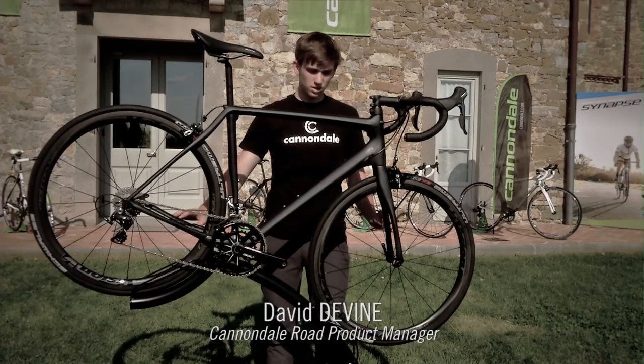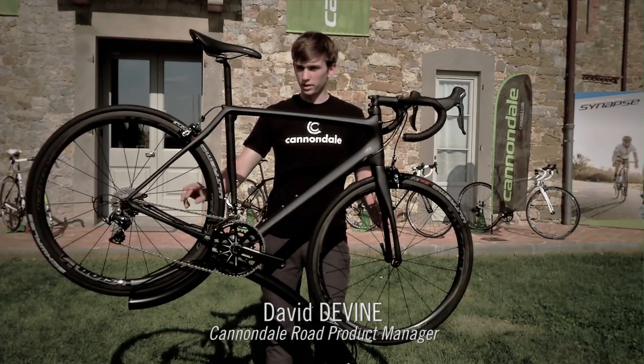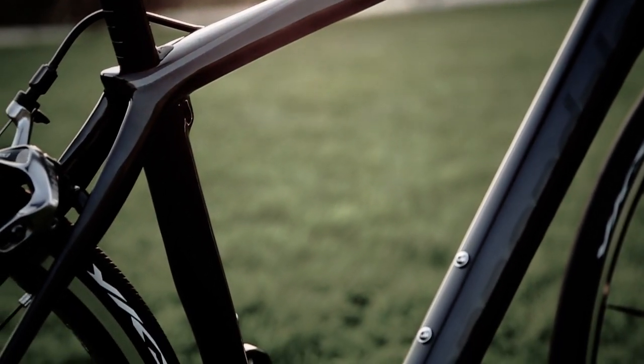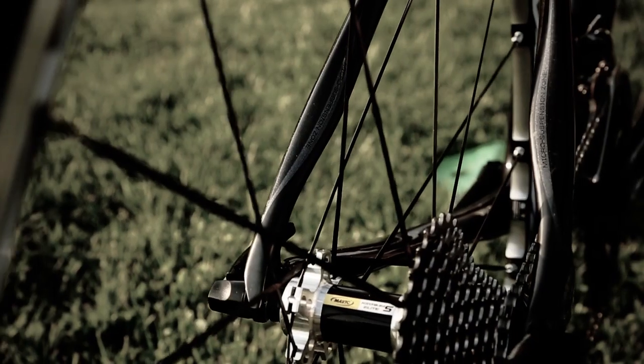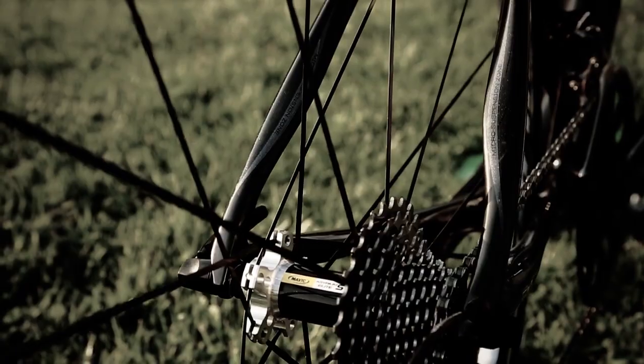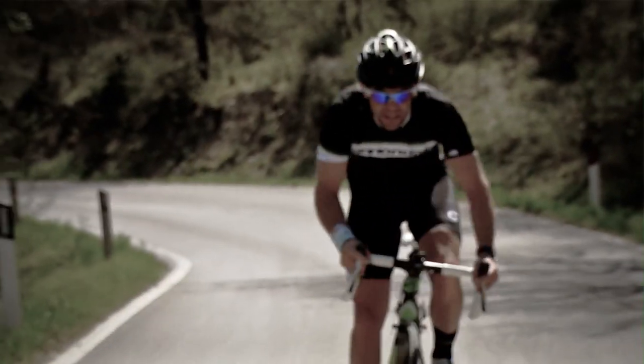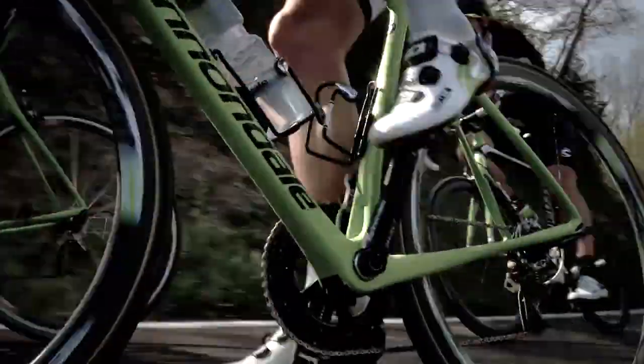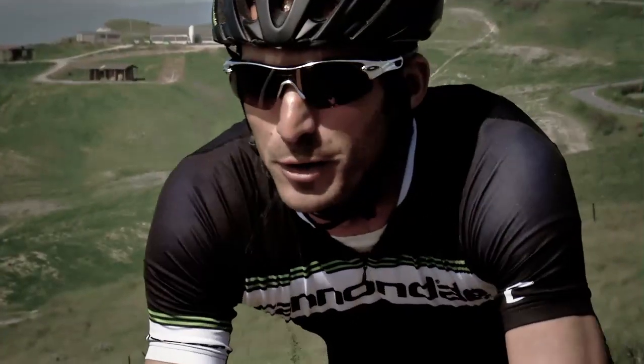Even if it's very stylish and beautiful, it's still there for a purpose. Seat stays, chain stays, and fork as well, working in a three-part system with the seat post. This is a big deal for us because it's increasing traction and also providing compliance to the rider. We call it a micro-suspension system where it's actually deflecting to give the wheels better traction over rough roads.